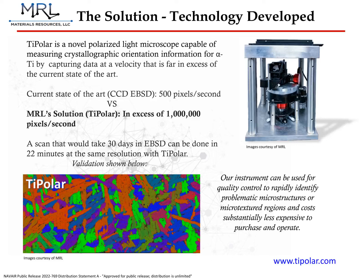Finally, TIPOLAR has a small footprint, about 3 feet by 3 feet. It can fit into any office and is inexpensive compared to electron microscopes.